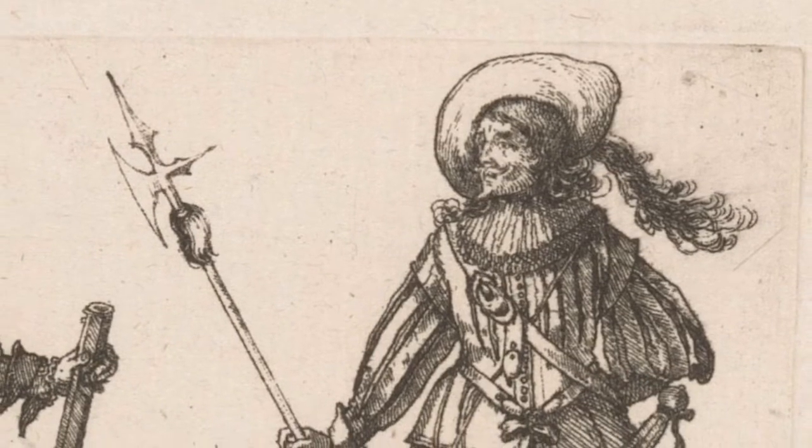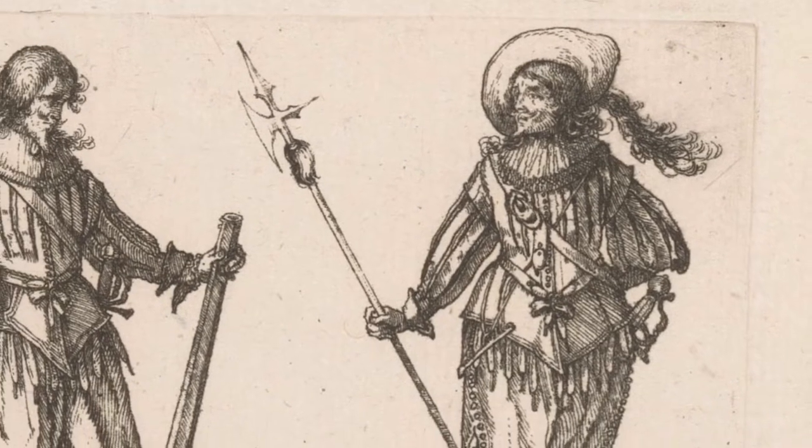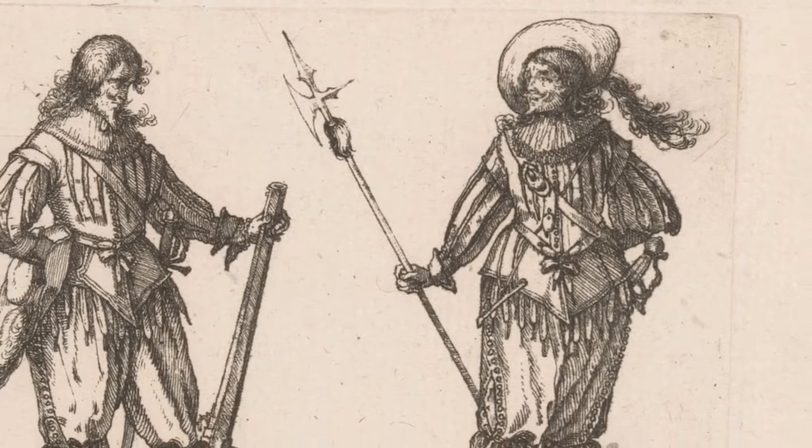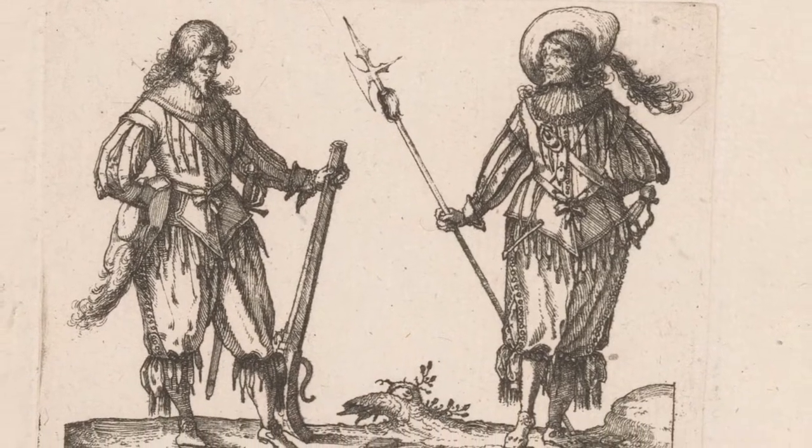However, the mid-1500s seemed to mark a turning point for the halberd. Guns were becoming the most effective tools for warfare, and halberds lost their competitive advantage in most battle situations.